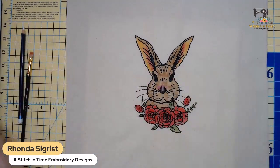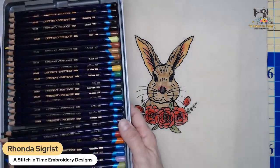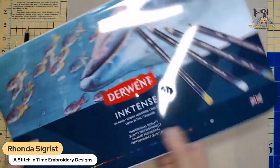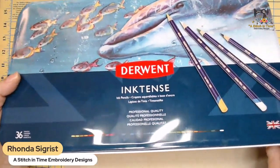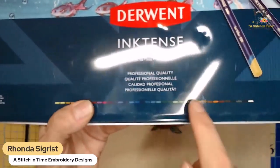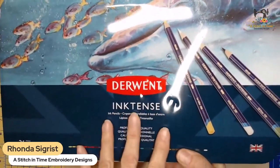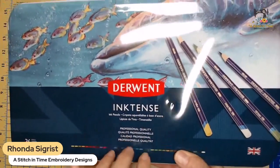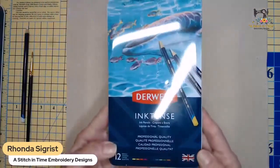For those of you who came in late - what stores carry these paint pencils? I don't know if Hobby Lobby carries them, but I got mine on Amazon. It's Derwent Inktense pencils - these are made specifically for fabric. There are different kinds of Derwent pencils but these are the fabric ones. You can get a big set or a little set.